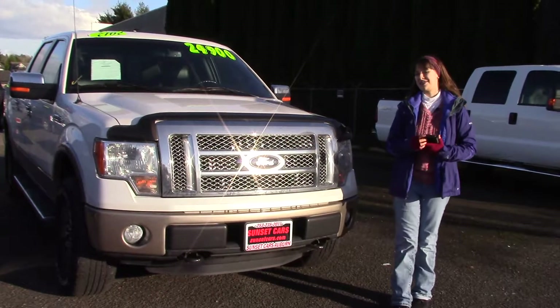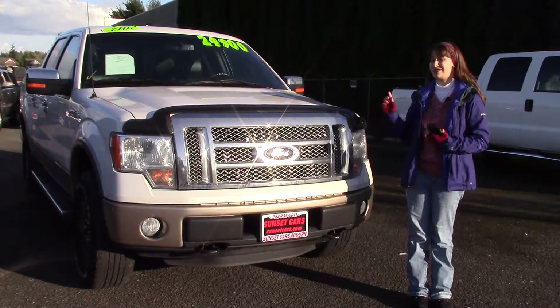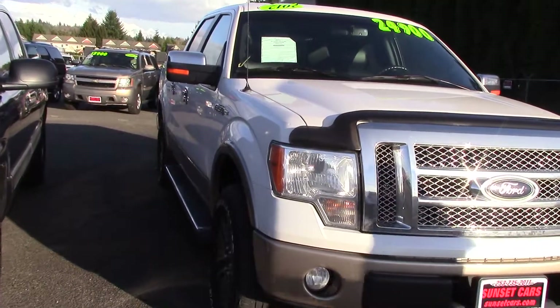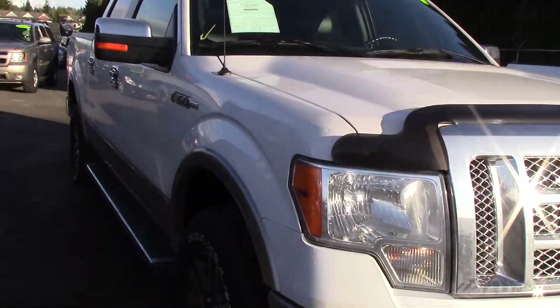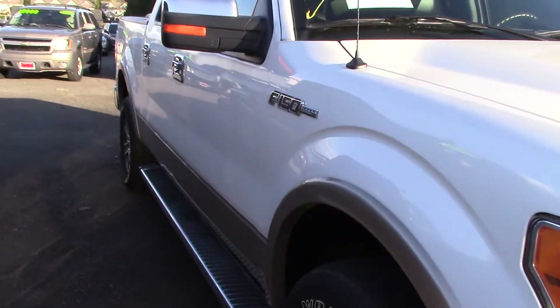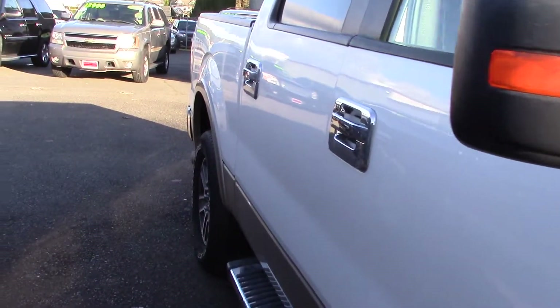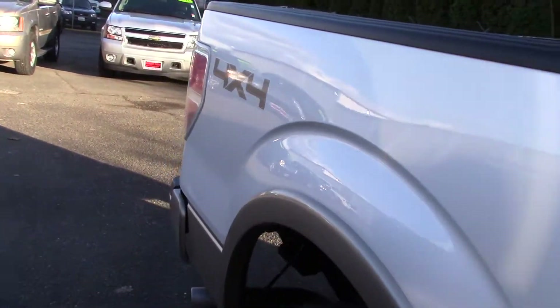Hi there, this is Jordan with Sunset Cars of Auburn, and if you've been looking for a new truck at a great price, this is it. This is our 2012 Ford F-150 Lariat, stock number B46440. If you type that number in on our website, sunsetcars.com, you're going to get to see all the features and awards that this car has gotten.